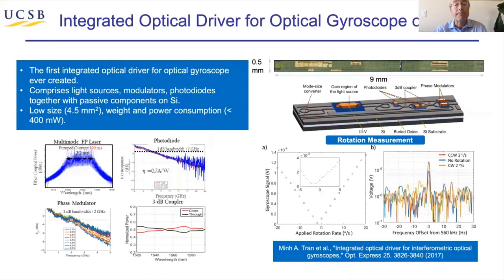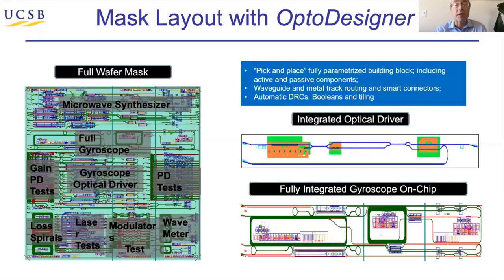Here's another example — a sensor application: an integrated optical driver for optical gyroscopes. In this case, you need lasers with modulators and detectors, and then typically waveguides that are meters long, so you need automated layout of all these devices as well as the waveguide itself. There are pictures here of how these individual components work, and lower right you can see how it works as a sensor. This is actually a very exciting application. The layout of one of those reticles was done with OptoDesign — the predecessor to what's being introduced today — and it was really essential to have an automated layout program to handle these complex devices in reasonable amounts of time.